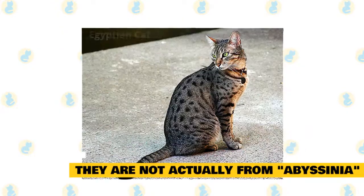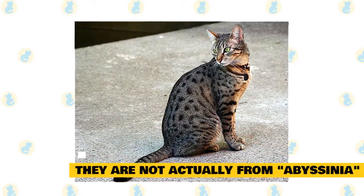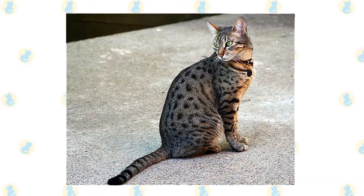Another fanciful origin story is that the Abyssinian is descended from ancient Egyptian cats. This is likely due to their long necks, big ears, and almond eyes, which make them resemble paintings and sculptures of the revered animals.